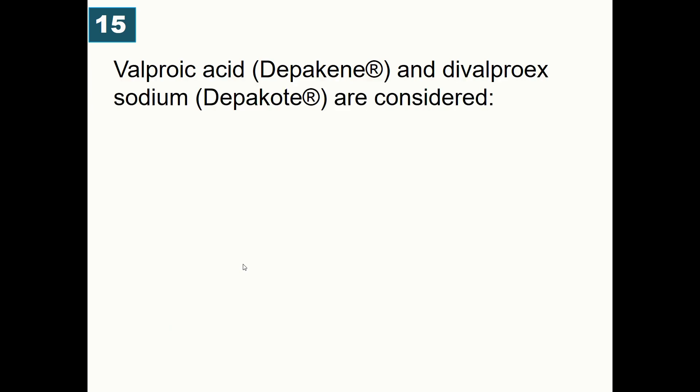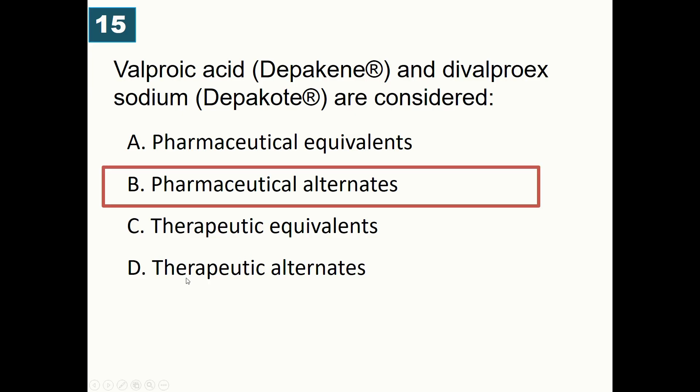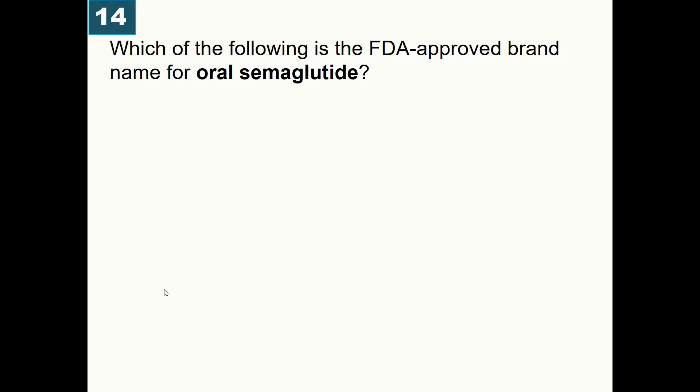Valproic acid, brand name Depakene, and divalproex sodium, brand name Depakote, are considered: A) Pharmaceutical equivalents, B) Pharmaceutical alternates, C) Therapeutic equivalents, D) Therapeutic alternates. Correct answer is pharmaceutical alternates. The active component is the valproate ion; divalproex sodium dissociates into valproic acid and sodium valproate in the GI tract — same drug but different salt form.